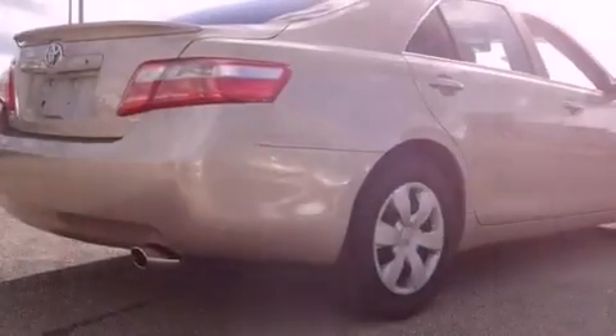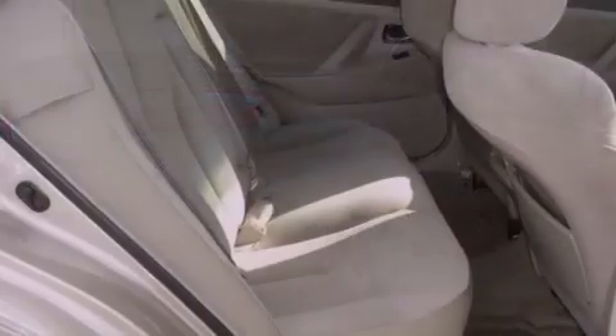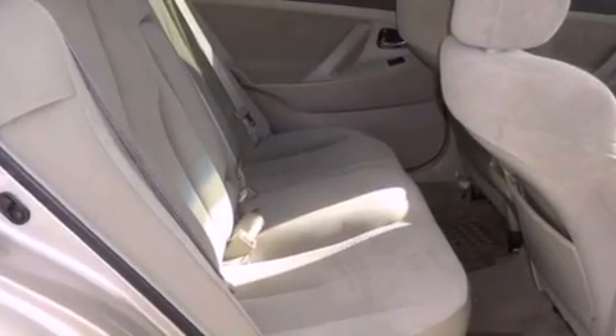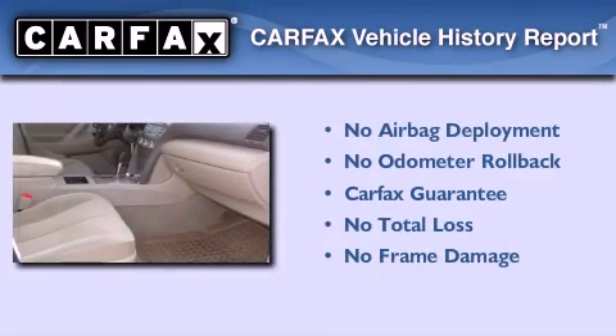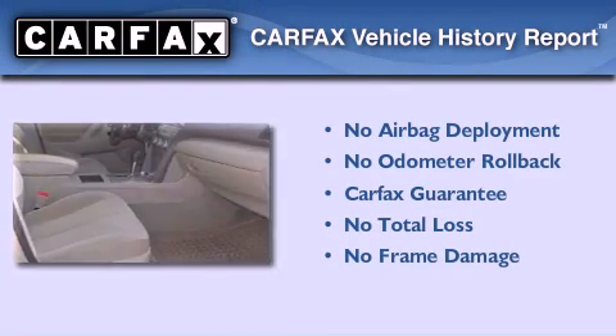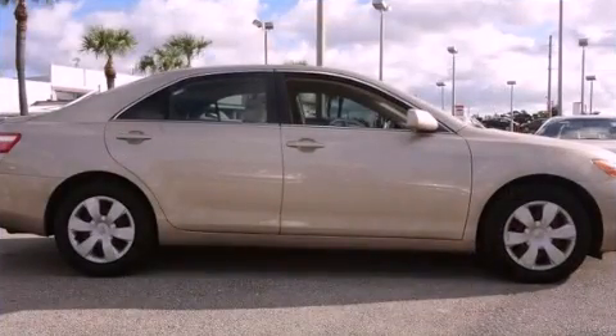With an EPA estimated rating of 31 miles per gallon on the highway, this vehicle helps leave money in your pocket where you want it. Not to mention that this Toyota qualifies for the Carfax Buy-Back Guarantee. Contact us today to arrange your test drive.